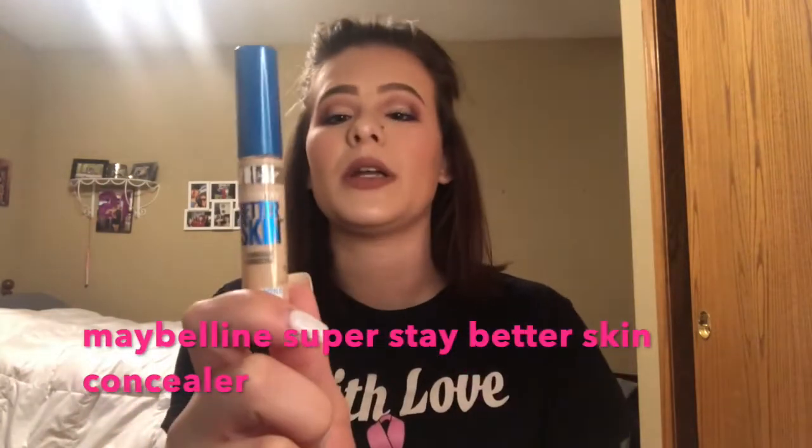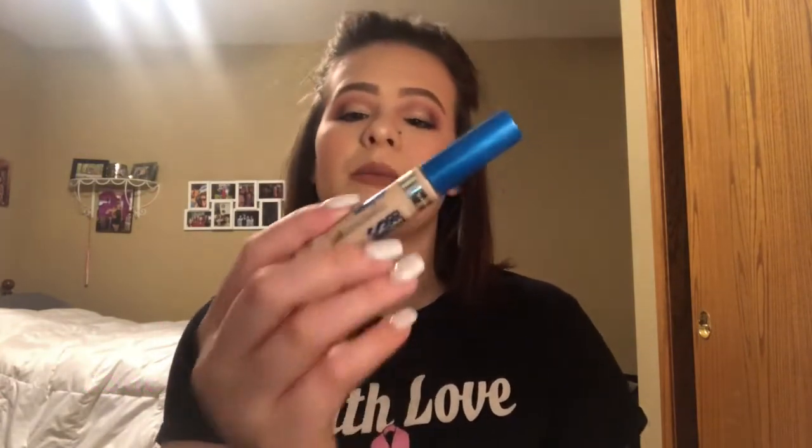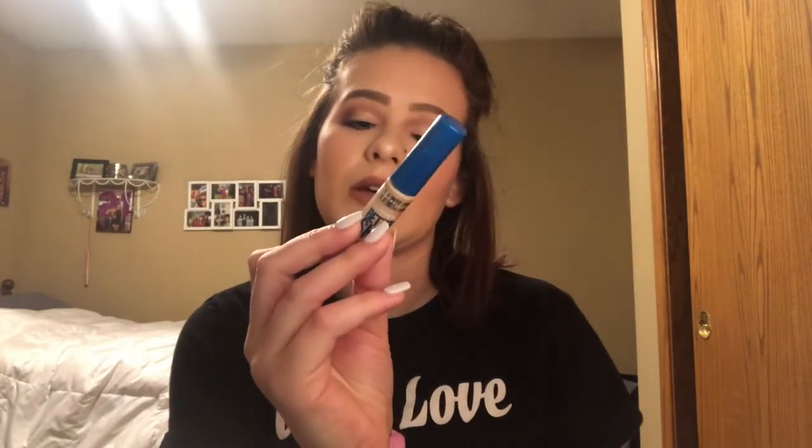Next, I always have concealer. I go between two concealers in my bag. These are my two all-time favorites: the Maybelline Superstay Better Skin concealer, which is oil-free so it's not heavy or cakey underneath your eyes. And this one is a little heavier and thicker — it's the Tarte Shape Tape concealer. This was my first high-end concealer and holy poop, is it phenomenal. I have freckles and you can't even tell I have freckles when I'm wearing this.